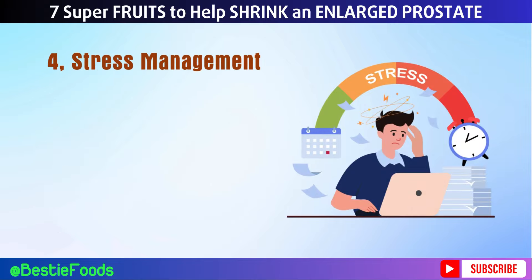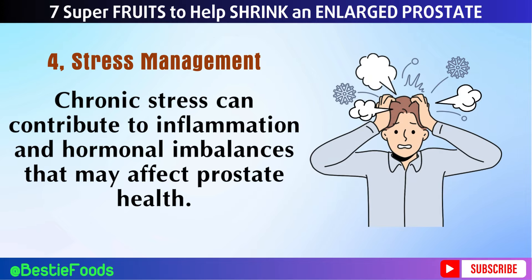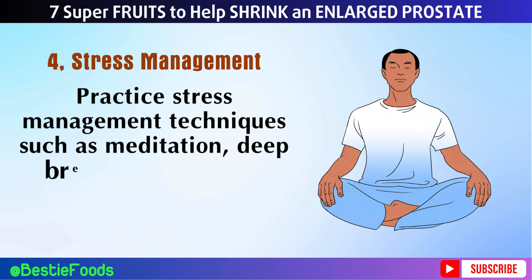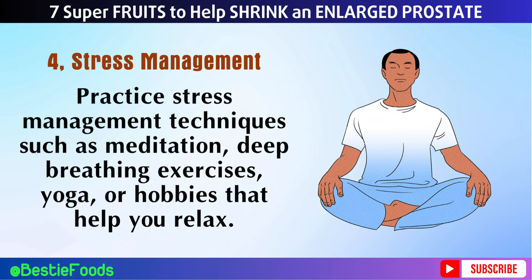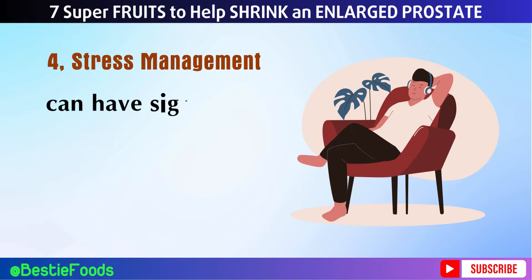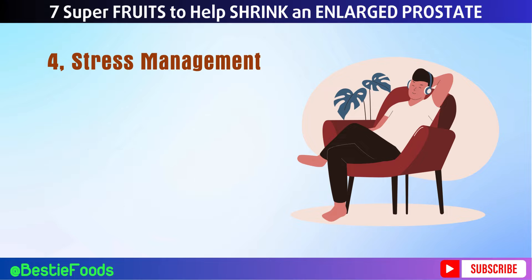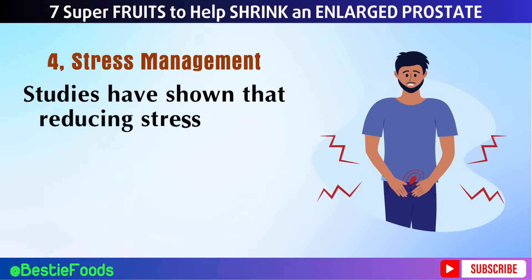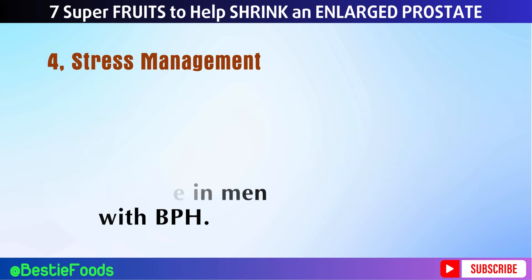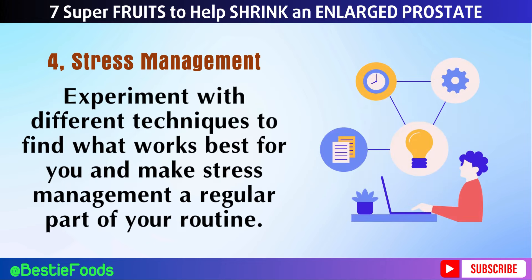Number 4: Stress Management. Chronic stress can contribute to inflammation and hormonal imbalances that may affect prostate health. Practice stress management techniques such as meditation, deep breathing exercises, yoga, or hobbies that help you relax. Taking time to unwind and prioritize self-care can have significant benefits for both physical and mental well-being, including prostate health. Studies have shown that reducing stress levels can improve urinary symptoms and overall quality of life in men with BPH. Experiment with different techniques to find what works best for you and make stress management a regular part of your routine.